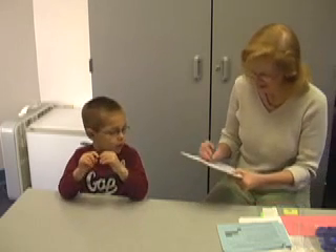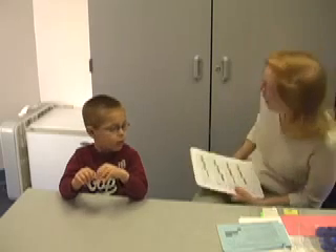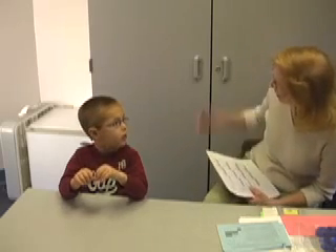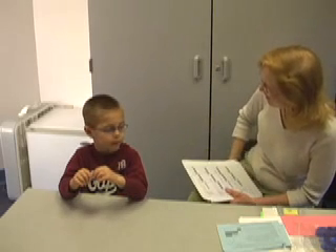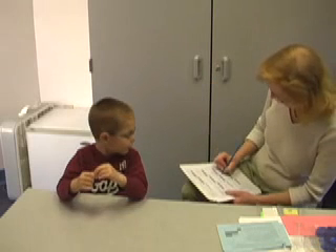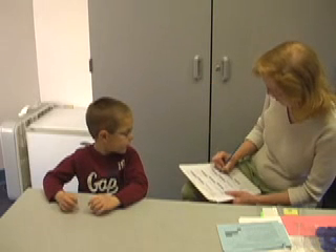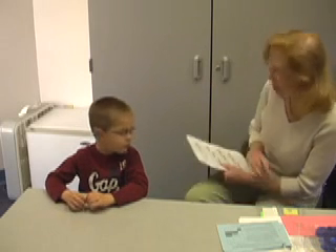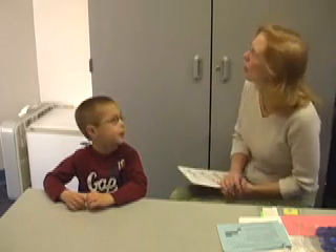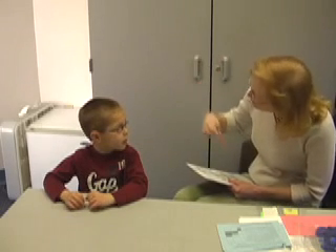All right, so this time I'm going to have you count backwards. Can you start at 10 and go down? 10, 9, 15, 30, 31, 40. When you go backwards, it's like you go 3, 2, 1, 0.